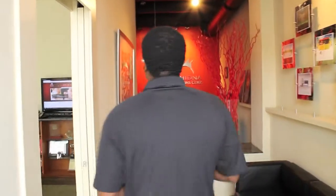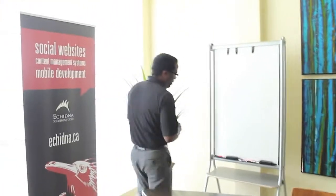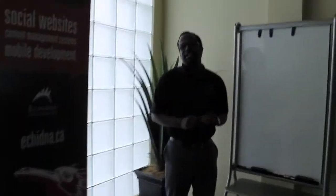This is our entry hall here. I'm going to start by taking you guys into the boardroom. What people usually ask us about first is: where did the name Echidna come from?